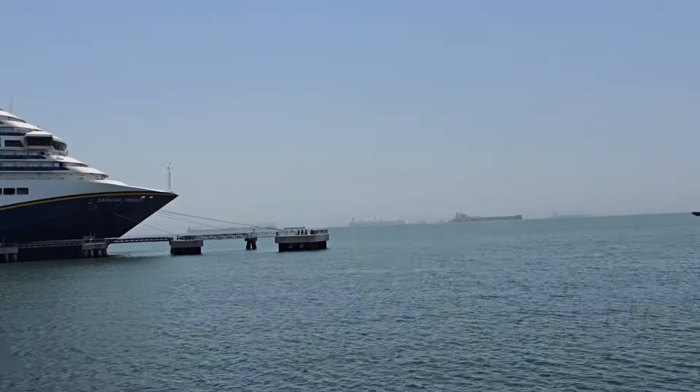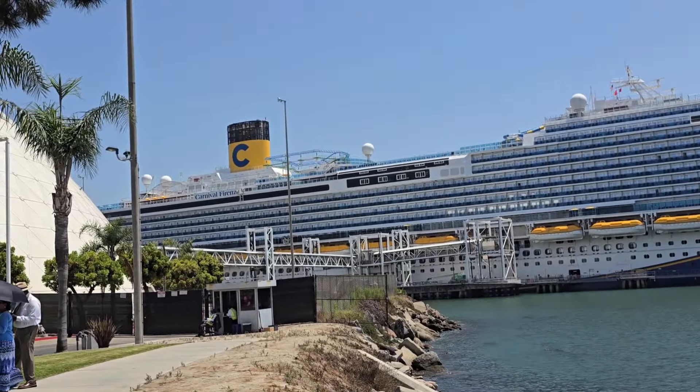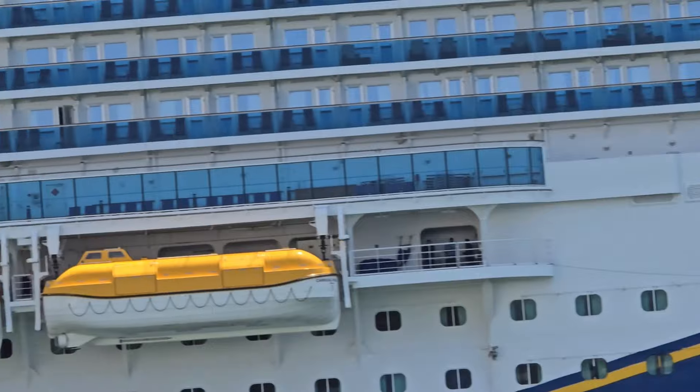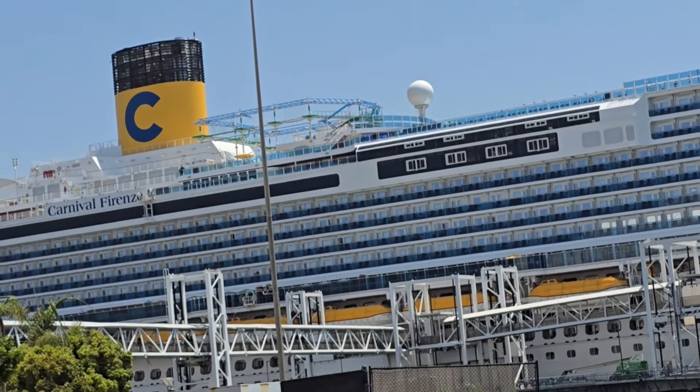The Carnival Firenze has so many food options and the majority of them are all-inclusive. Yes, you heard that right — free. In this video, we're going to fill you in on all the free food options and where you can find them on the Carnival Firenze.